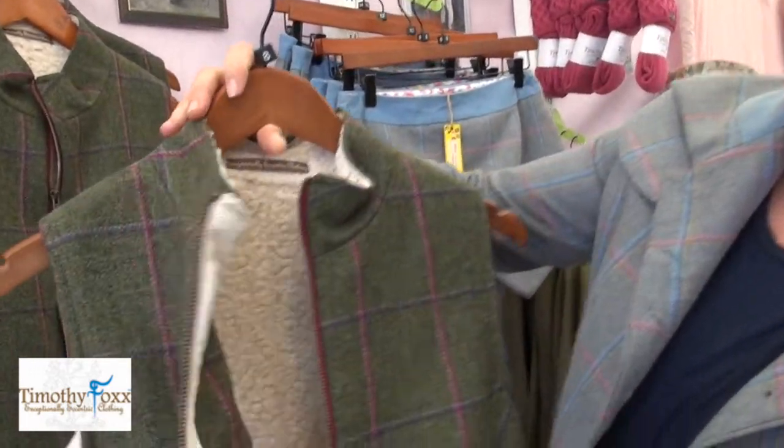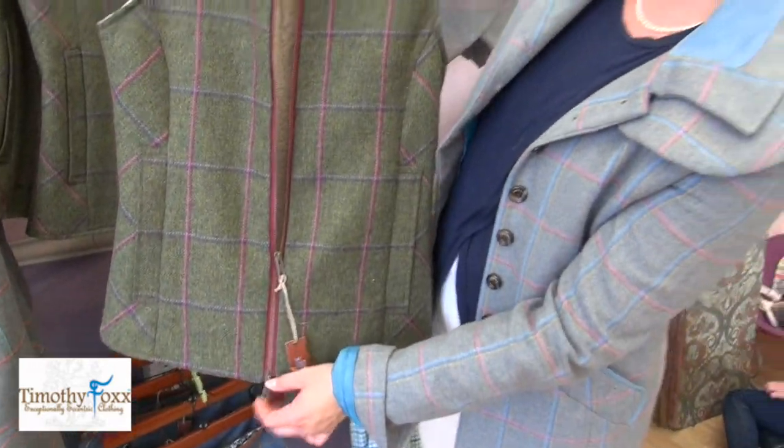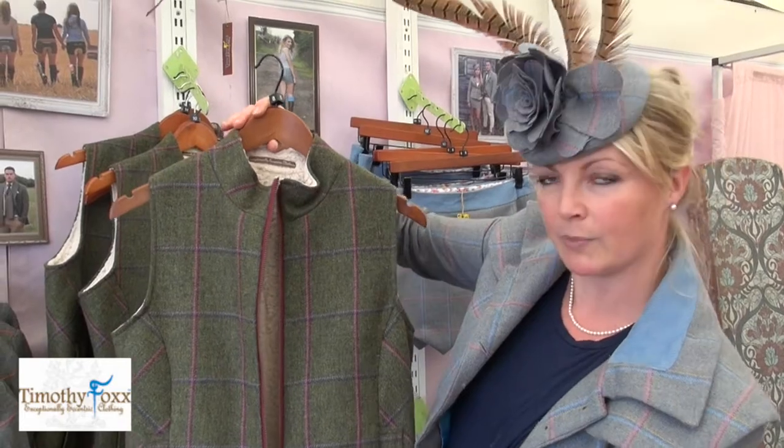In our beautiful bell tweed, it has a two-way zip which makes it very practical for outdoor pursuits and being outside in general. It's beautifully fitted and shaped to actually give you a fabulous feminine figure, even though it's a bulky practical item.